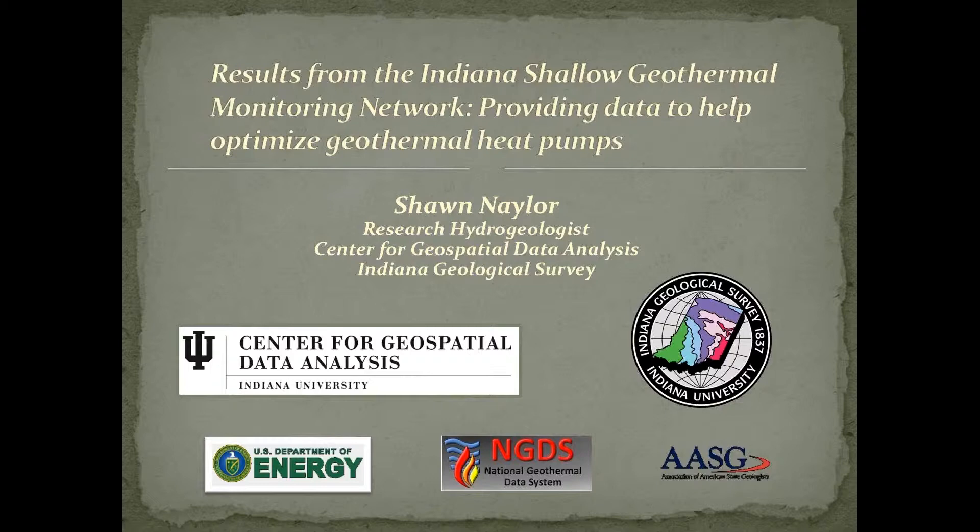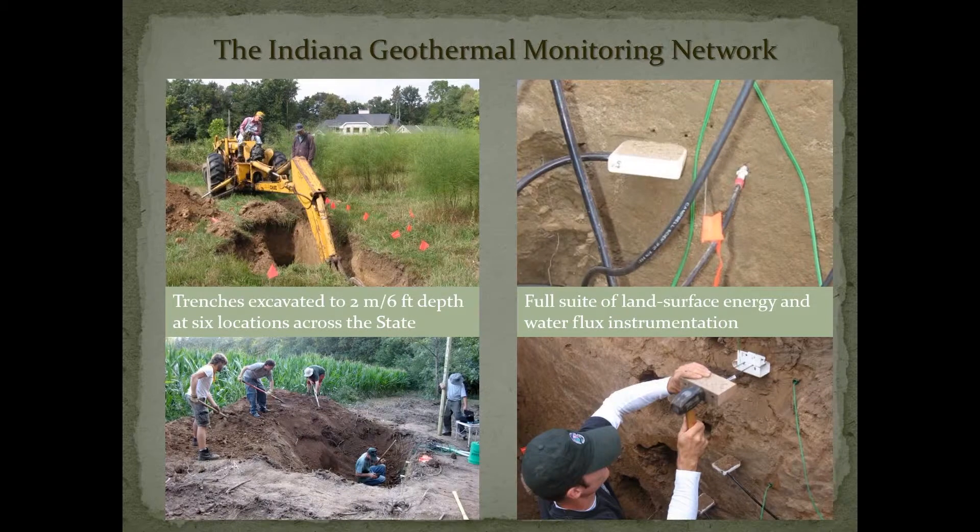I'm going to talk mainly about the work that we did as part of our supplemental data collection effort, and so talk about the results from the Indiana Shell Geothermal Monitoring Network.